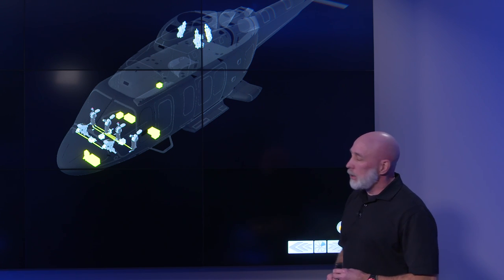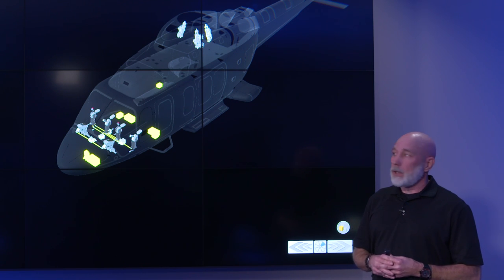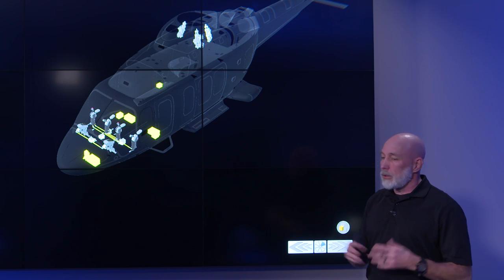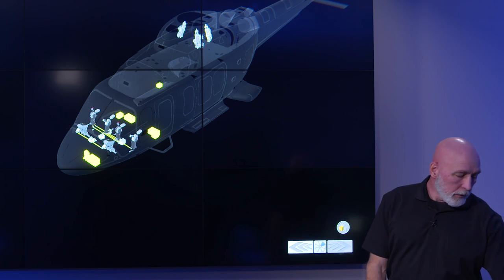Each flight control computer runs a different section of the flight controls, but they're all configured the same way and making the same inputs — they're backing each other up and talking to each other to make sure the aircraft is operating safely.